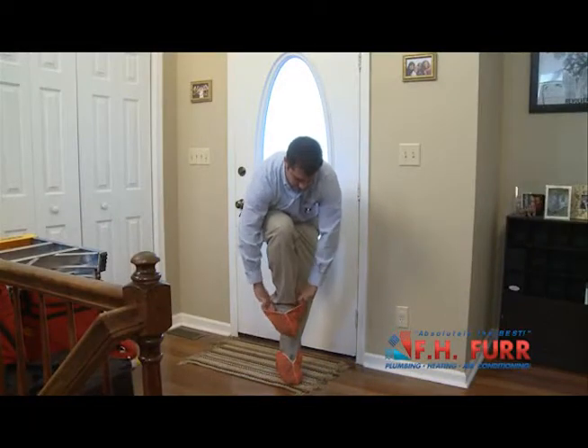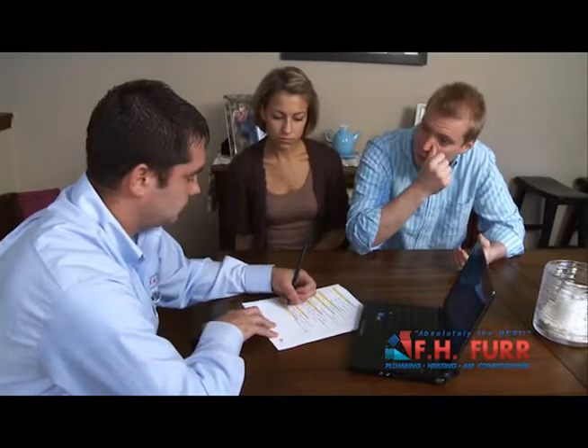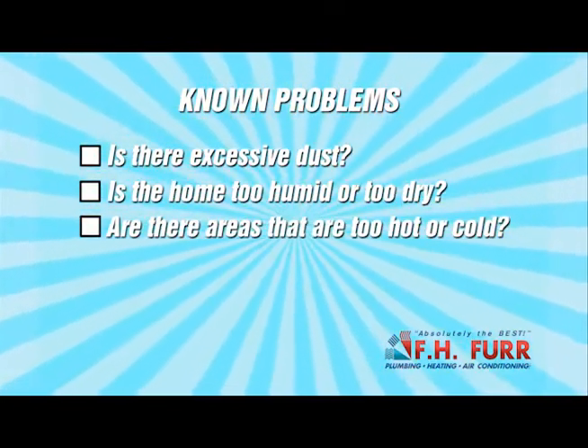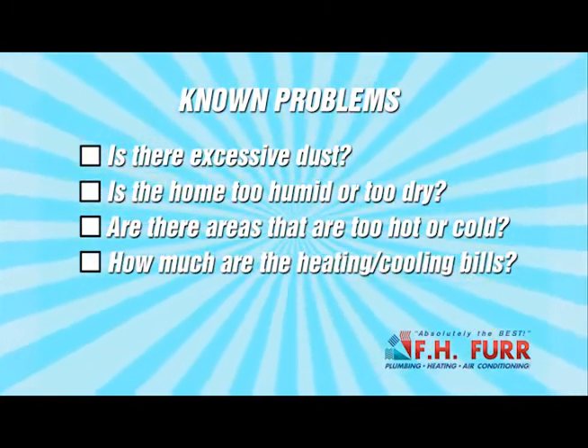Here's how a whole house comfort checkup from FH Fur works. A trained professional will interview you to see if there are any known problems. Is there excessive dust? Is the home humid or too dry? Are there areas of your home that get too hot or cold? Your consultant will also determine how much you are spending on heating and cooling your home each month.